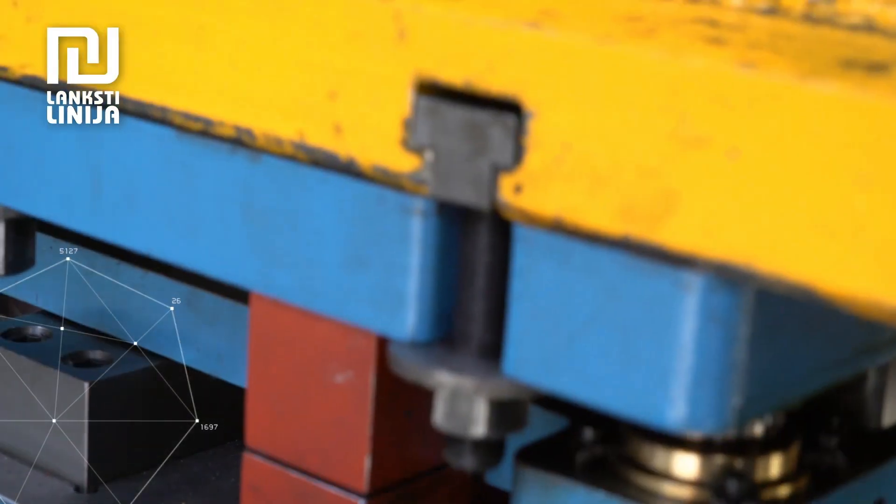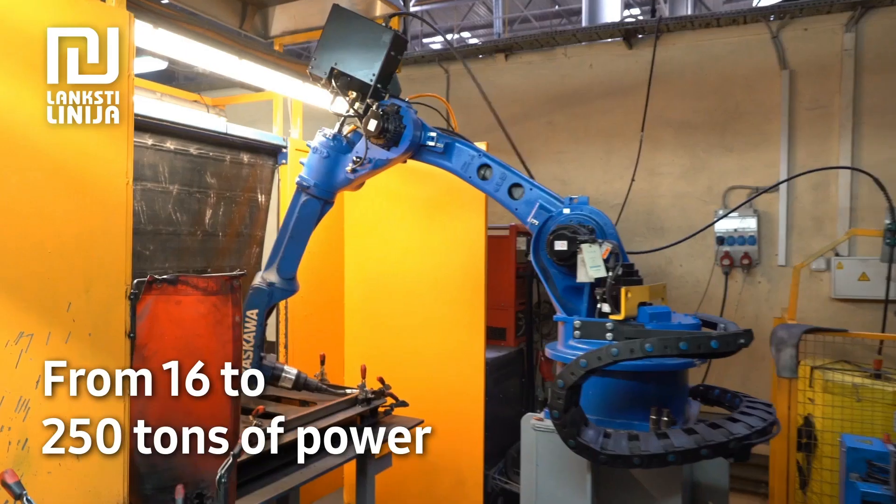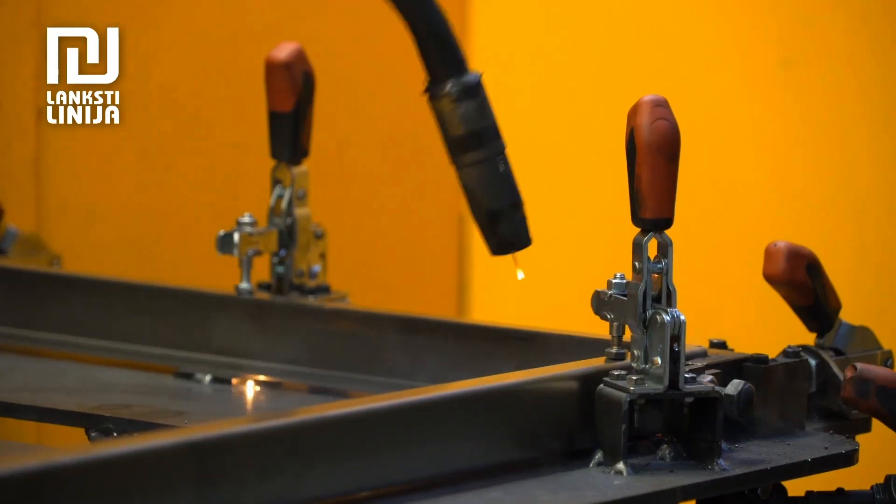Highly precise programmable hydraulic presses are here to bend parts. We also maintain a department of CNC punching machines which serve power up to 250 tons.